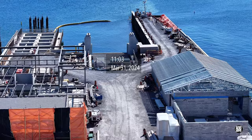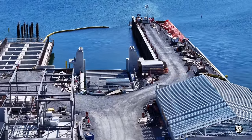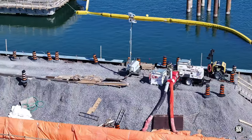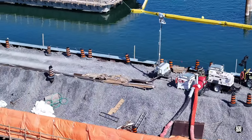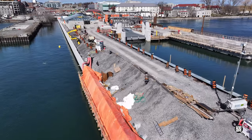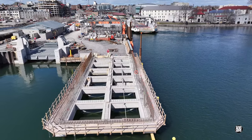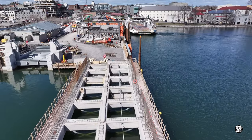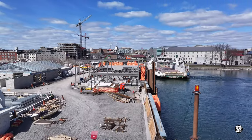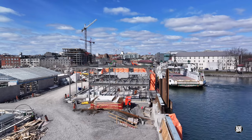Coming right up to date, the tarp is still on the south side of the south finger dock, and heat still appears to be applied. On the north finger dock too, the situation seems largely unchanged, although there is evidence, in the presence of forms, that a wall may soon be poured on the west end.